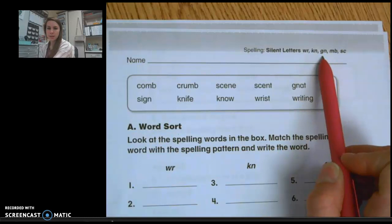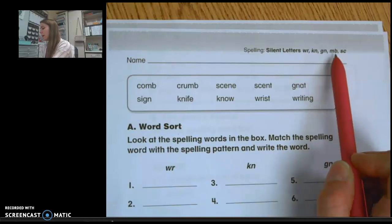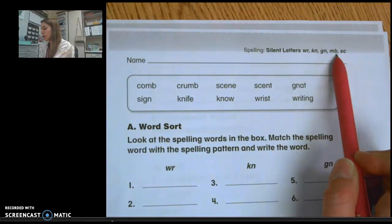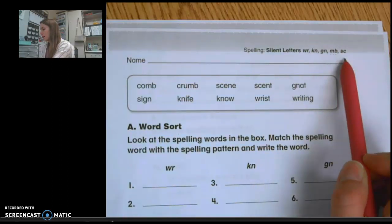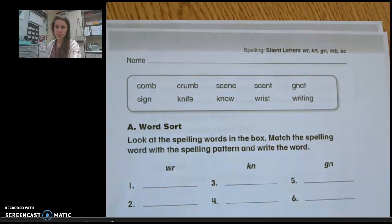GN also makes the N sound, so we have a silent G and we hear our N. MB makes a M sound, so we hear the M and we do not hear the B. SC makes the S sound, so we hear the S and we don't hear the C.